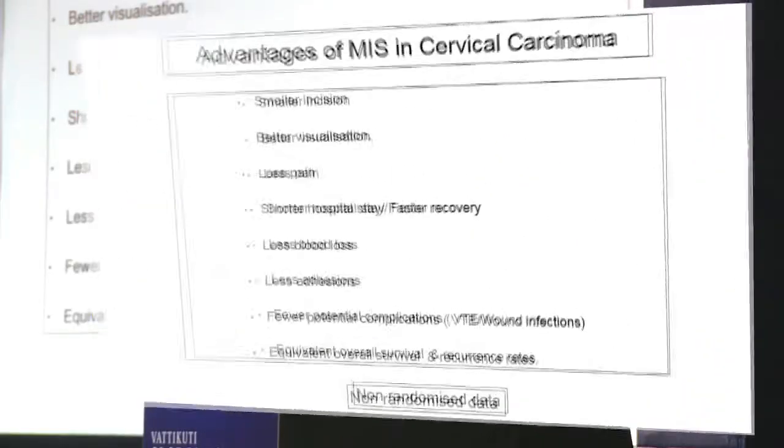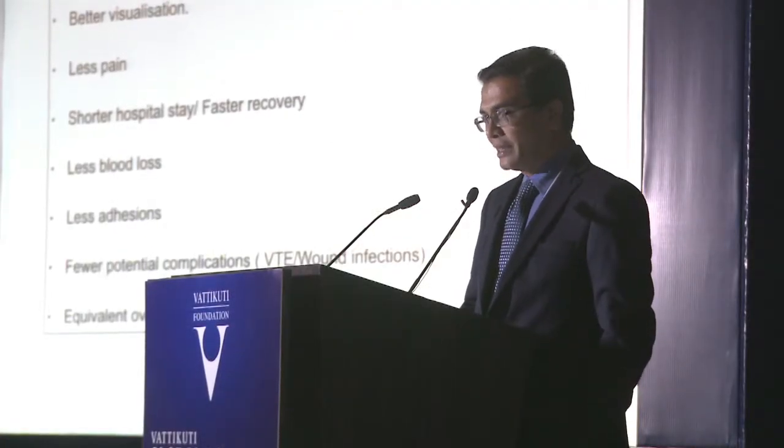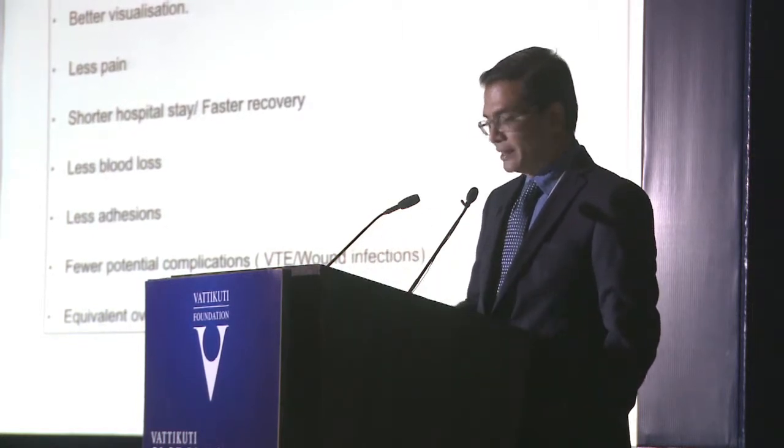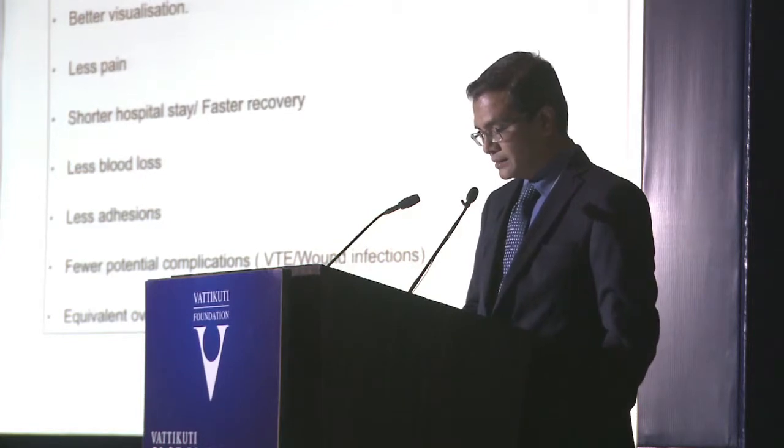There are obvious advantages of minimally invasive surgery in cervical cancer, as with any surgery: smaller incision, less pain, shorter hospital stay, faster recovery, less blood loss, fewer potential complications. As of today there is equivalent overall survival and recurrence rate reported, but it is all non-randomized data. We do not have level one evidence saying that minimally invasive surgery is as good as conventional surgery for cervical cancer.